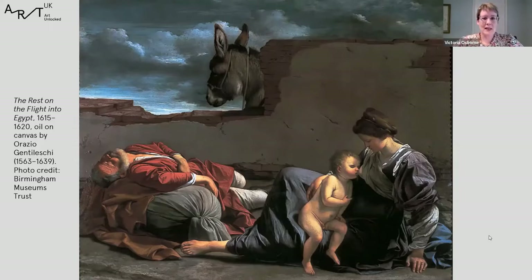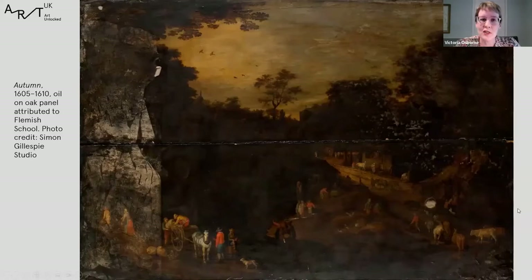For the next painting we're going to stay in the 17th century but move to Northern Europe and look at a Flemish picture. You might be wondering why I have picked a picture which has very obvious condition issues and is really in quite poor condition. I've chosen this very deliberately because one of the amazing things about Art UK as a resource is that when it was first created, it aimed to capture all of the nation's oil paintings.